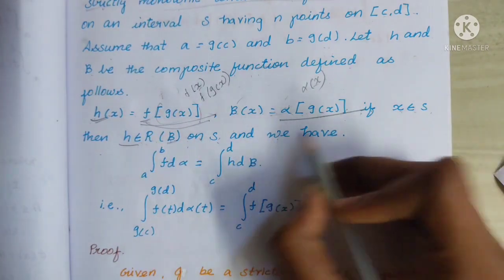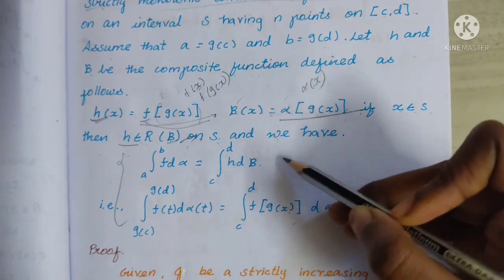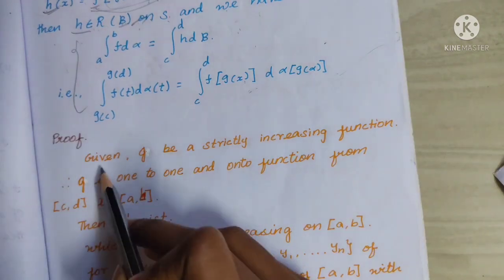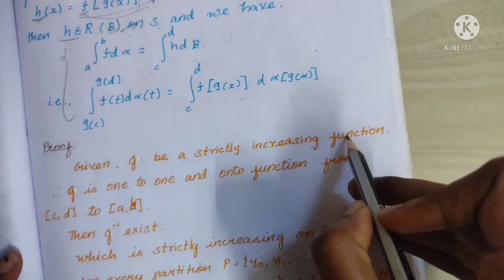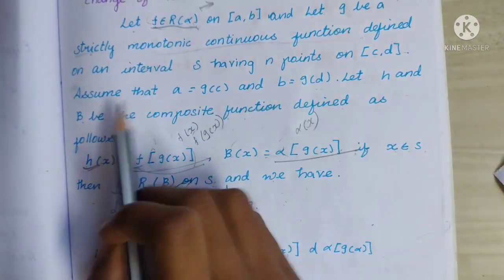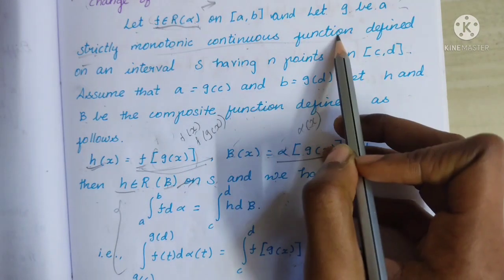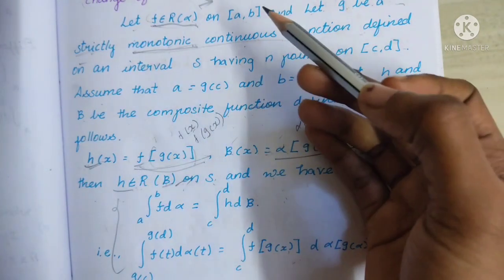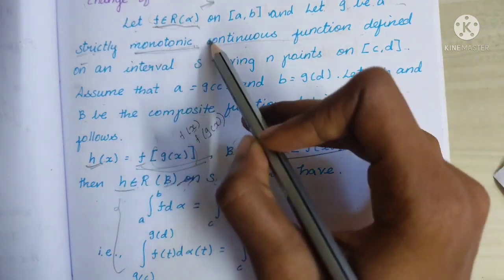We will prove this in two conditions. The first condition is when g is a strictly increasing function. A monotonic function is either an increasing function or a decreasing function — you can check the definition link in the description.